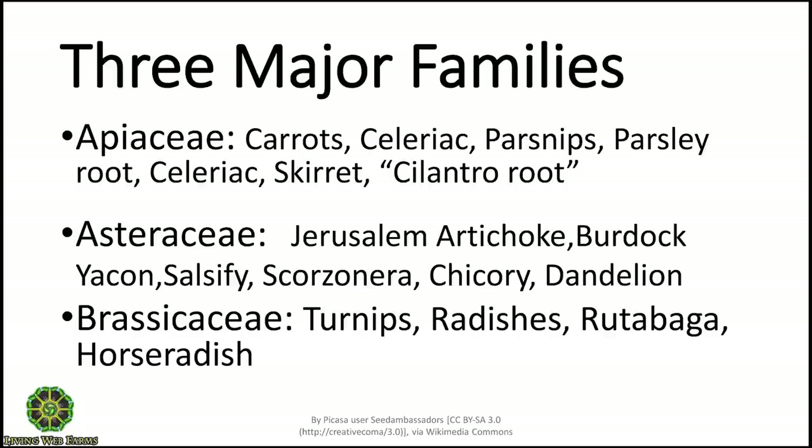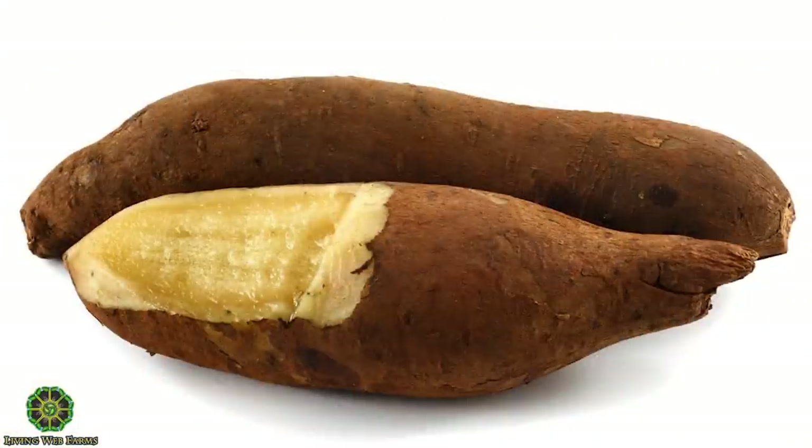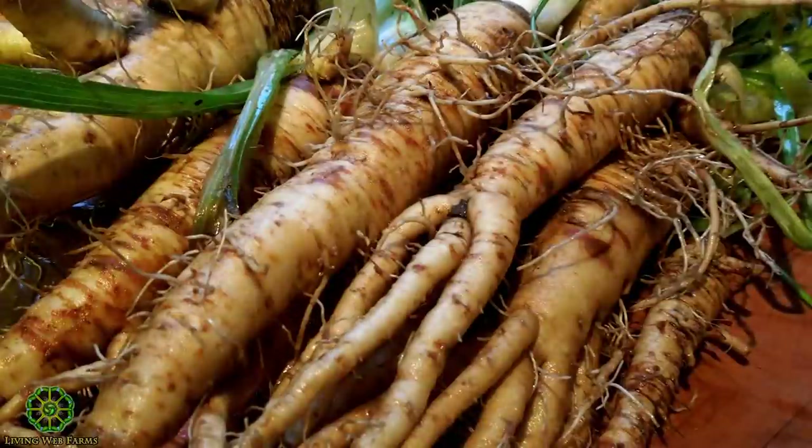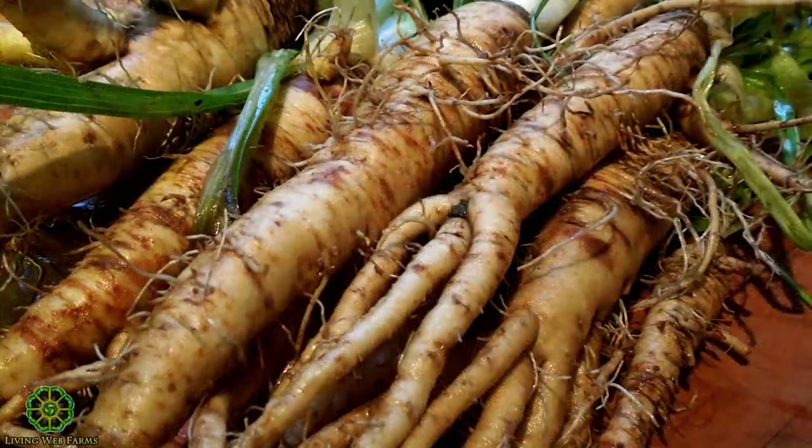The Asteraceae — basically the composite family, the sunflower family — has Jerusalem artichokes and burdock. Burdock kind of surprises me because it doesn't look like a composite to me, but it is. Also yacon, salsify, and scorzonera. I haven't grown scorzonera and I can't pronounce it, but it's supposedly very similar to salsify, which I have grown and like quite a bit.